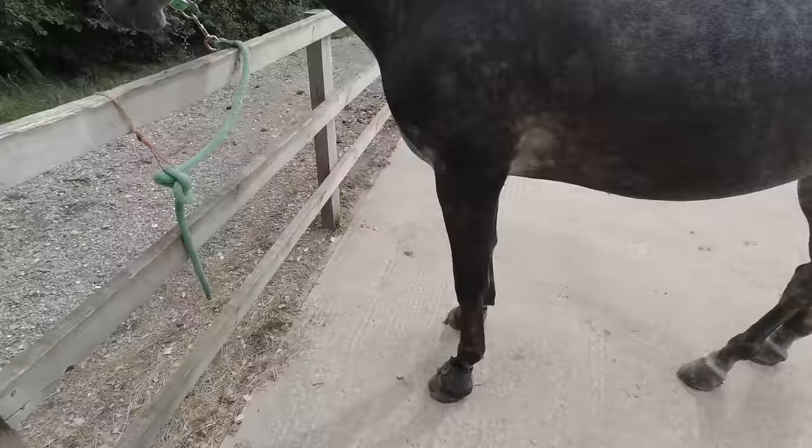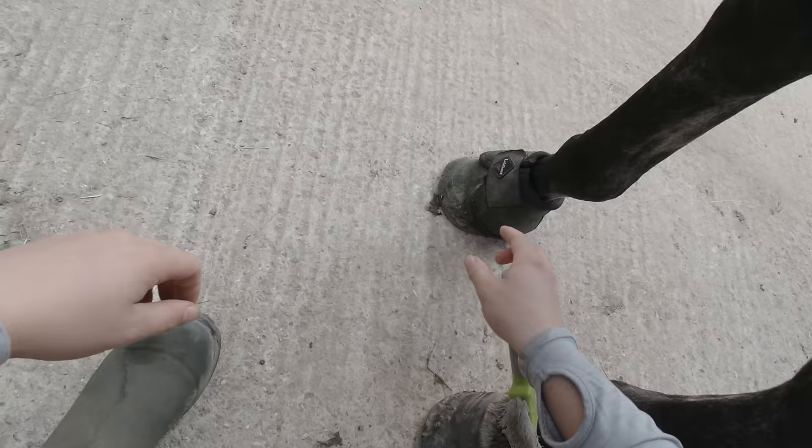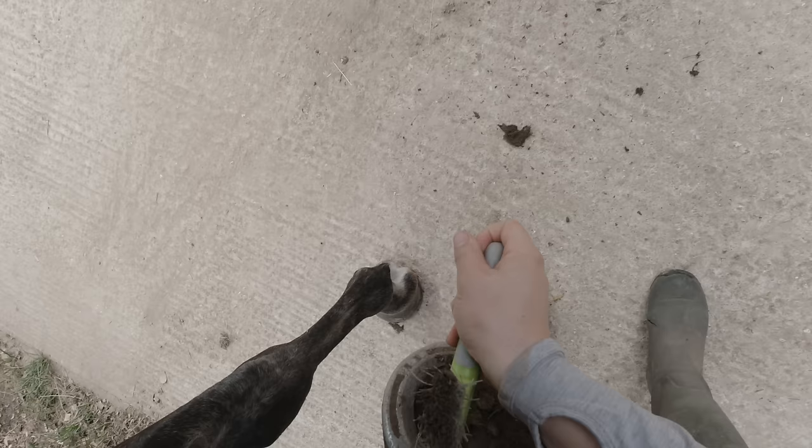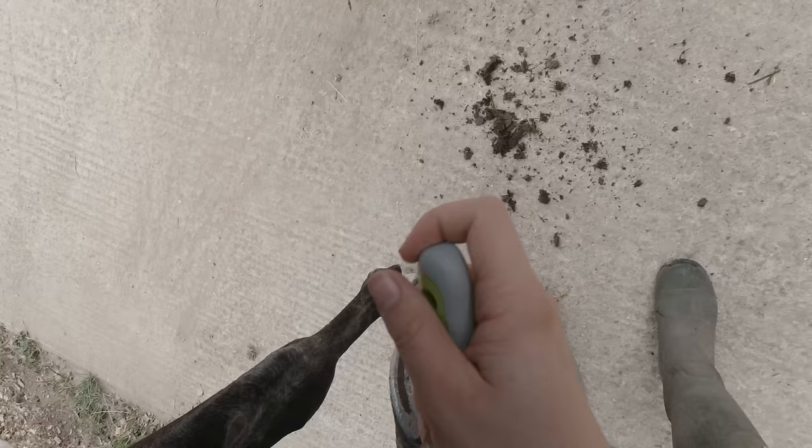After doing his mane, I then take off his overreach boots or bell boots. The reason he has these on is because he went through a little phase where he found it entertaining to come back from the field without his shoes. Luckily, I think he might have outgrown that phase. There was one week I had the farrier out pretty much every other day, which was so embarrassing.